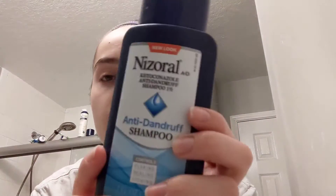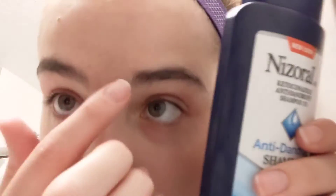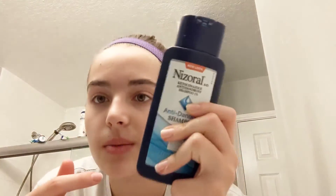Something that I sometimes do is I use this Nizoral anti-dandruff shampoo, because I watched Skincare by Hiram and he said that — so I get these little dots, it's kind of hard to see — and he says that this helps with those. So I normally use that as a mask once a day, but I already used it this morning. I just figured I'd show you all that.